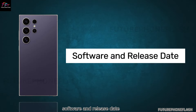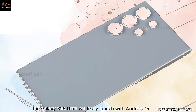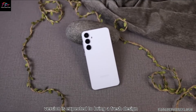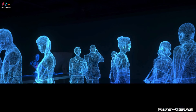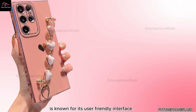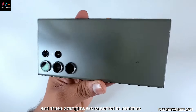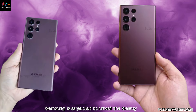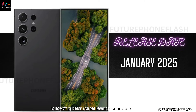On the software front, the Galaxy S25 Ultra will likely launch with Android 15-based One UI 7.1. This new software version is expected to bring a fresh design and possibly more powerful Galaxy AI features. Samsung's One UI is known for its user-friendly interface and customization options, and Samsung is expected to unveil the Galaxy S25 series in January 2025, following their usual launch schedule.